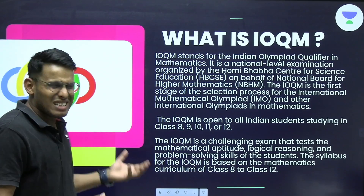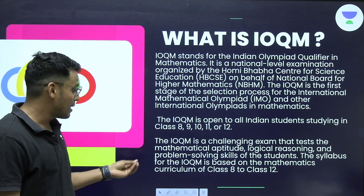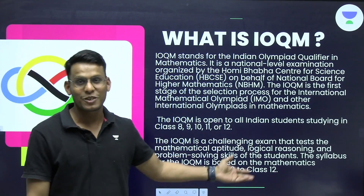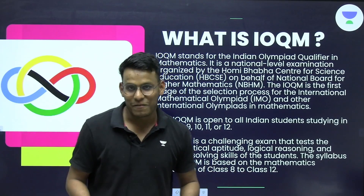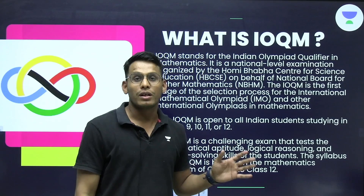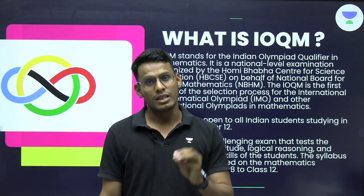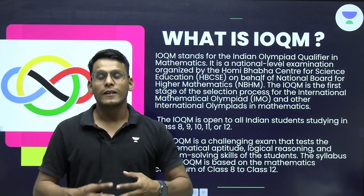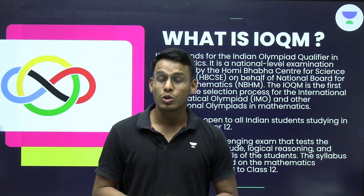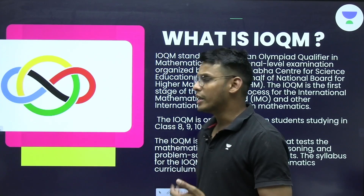IOQM tests mathematical aptitude, logical reasoning, and problem solving skills. The syllabus is officially based on the mathematics curriculum of class 8 to class 12. However, this paper consists of many non-routine concepts which are based on the NCERT curriculum only, but the diversity and thought process required to solve those papers cannot be found in NCERT.